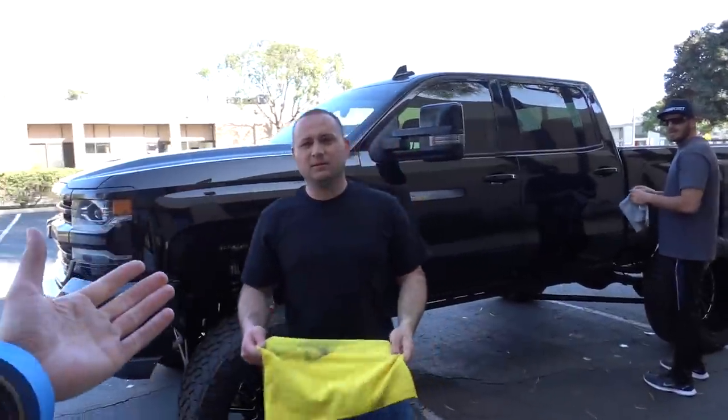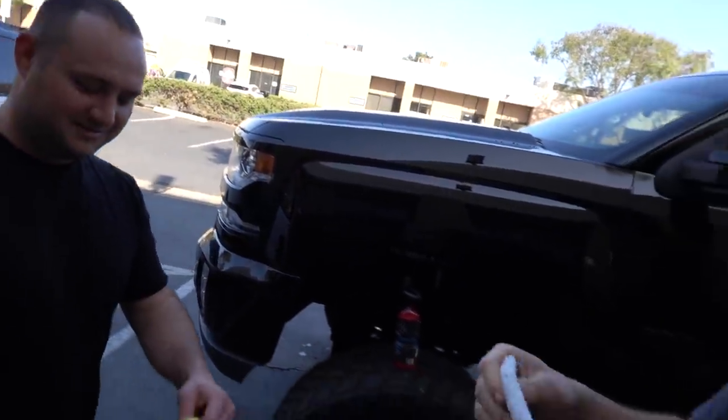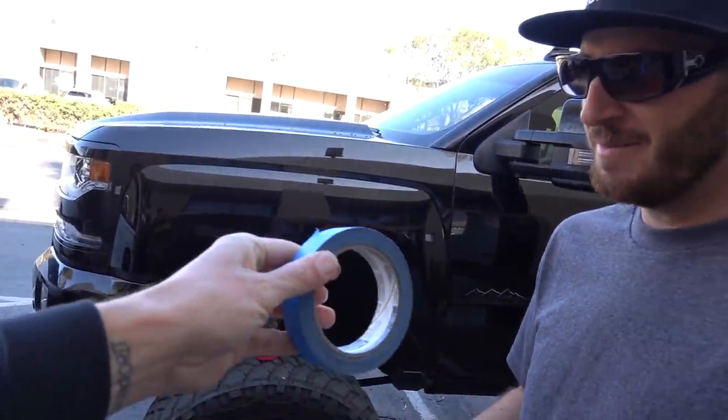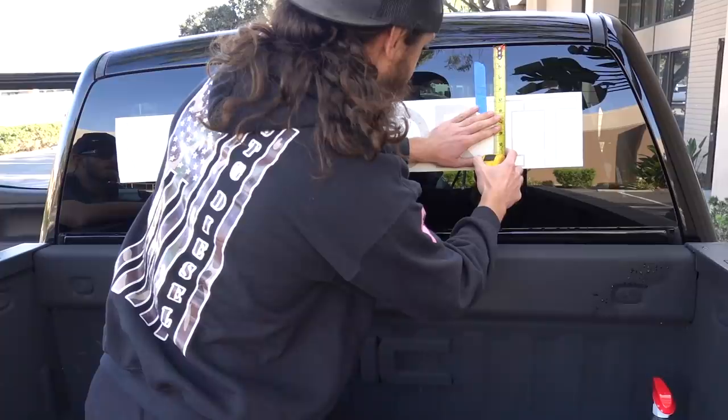Chris has been on me long enough — I think it's time we finally put his new Work For It decal on his back window. Wes, what are you working on? We gotta do your decal. I'm trying to teach Chris how to do this so I don't have to do it anymore, but he doesn't want to learn — we'd rather just pay for stuff around here.